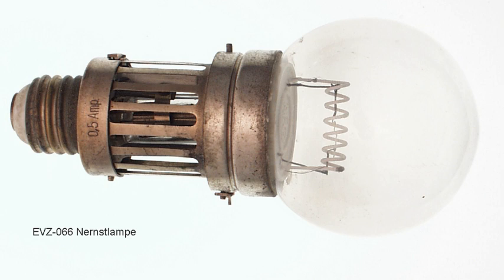See also: Globar, a silicon carbide rod used as a thermal light source for infrared spectroscopy.